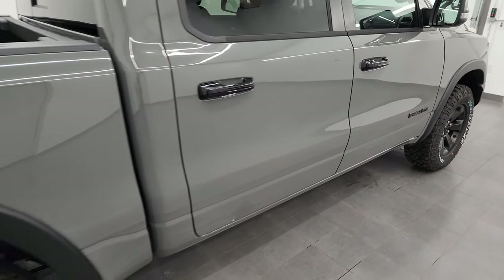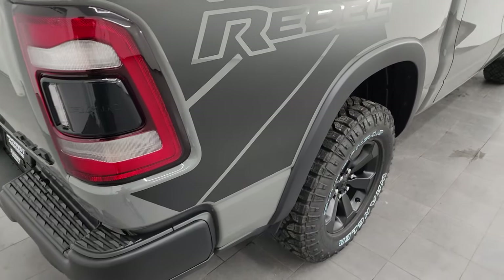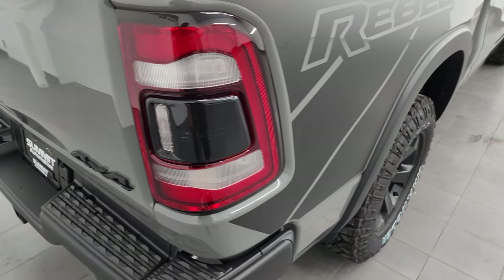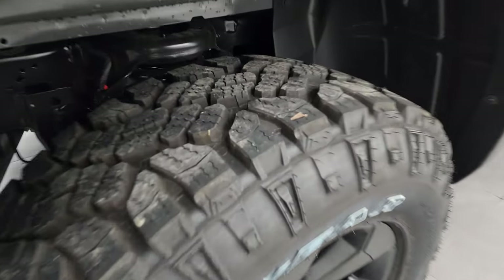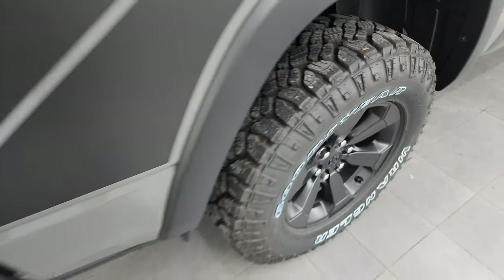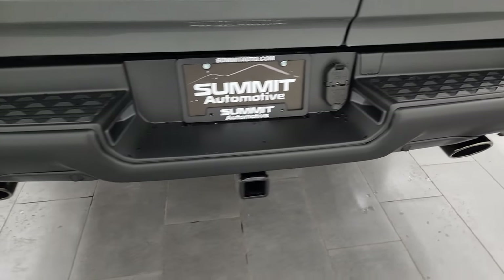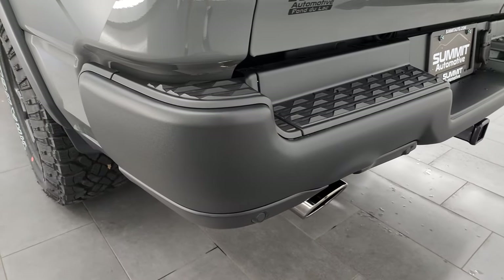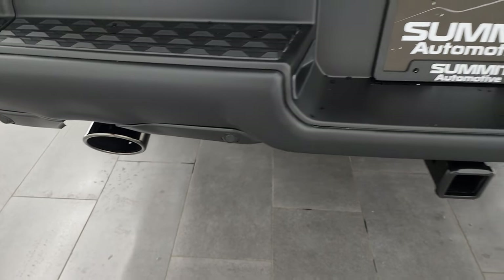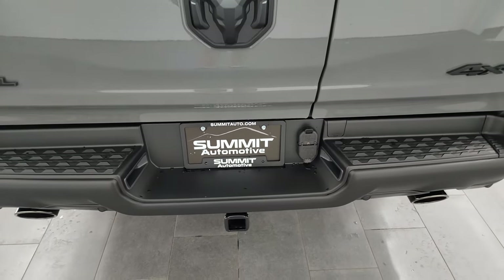Let me know what you think of the ceramic gray color — I think it looks really good. You get the Rebel decals on the side, and if you didn't like them, those are just stickers and you could probably get them off pretty easily. LED tail lamps. All the Ram 1500s come with rear coil springs for a smoother ride, unless of course you get the four corner air suspension with air shocks. The rear bumper is finished like the front, you get black chrome tipped dual rear exhaust, towing package, receiver hitch, four pin and seven pin wiring.